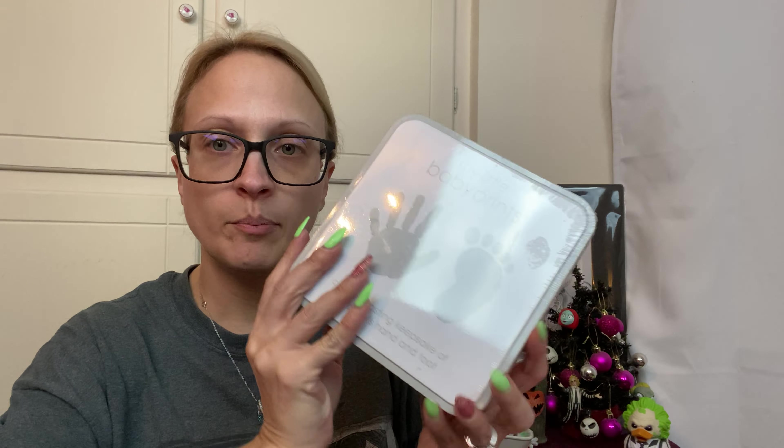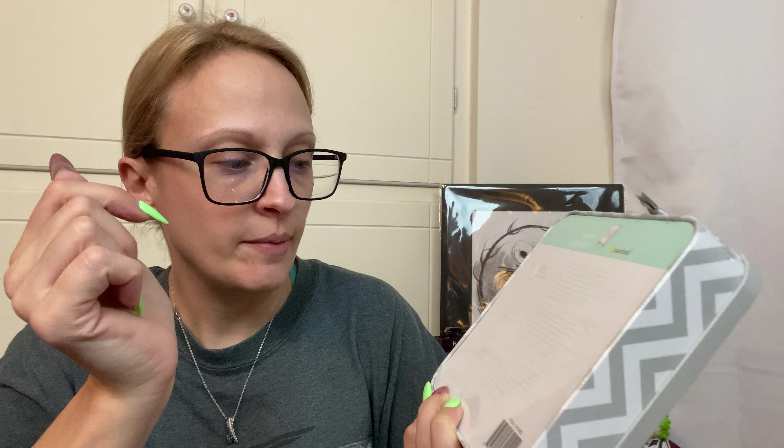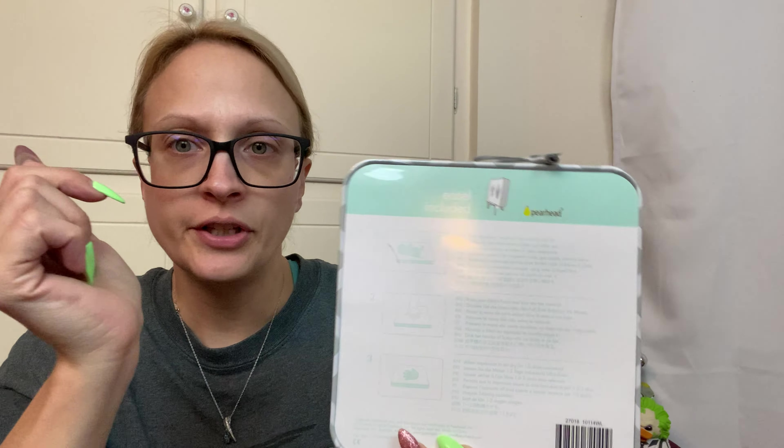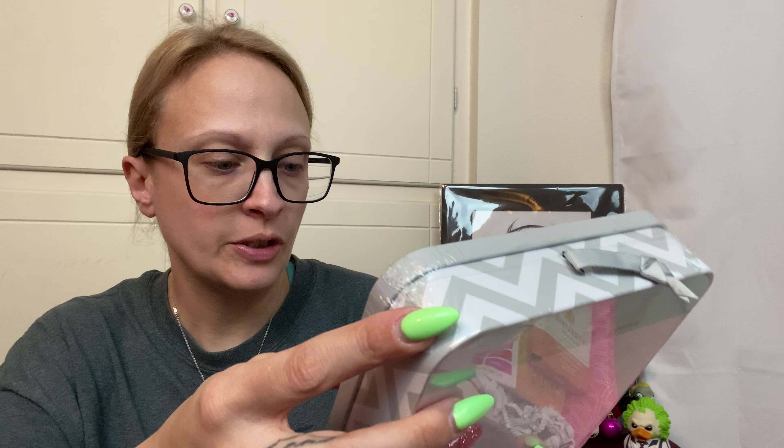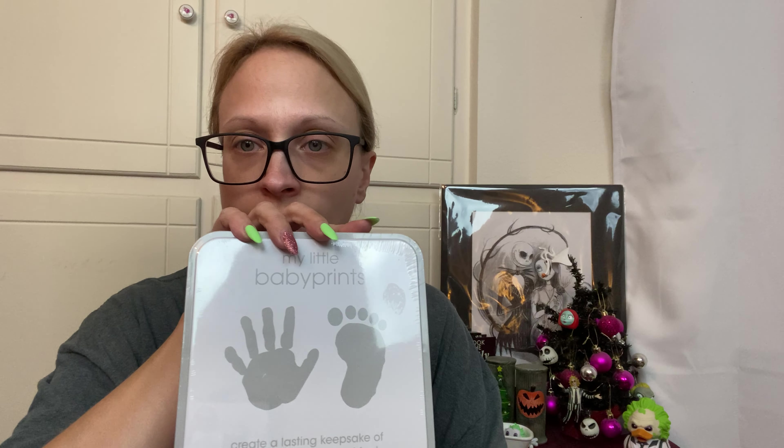There's the card for the free prenatals. The first thing I will pull out was an add-on — this is a little hand and feet print kit where you use polymer clay. So you make the little clay square and then you can put baby's handprint and footprints in it, and then it looks like it comes with a little stand so you can display it. I thought that was cute. That was an add-on item — I don't think it was a lot.